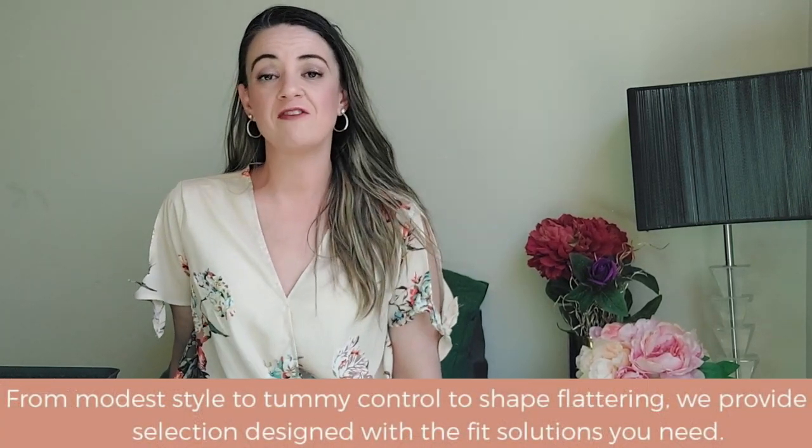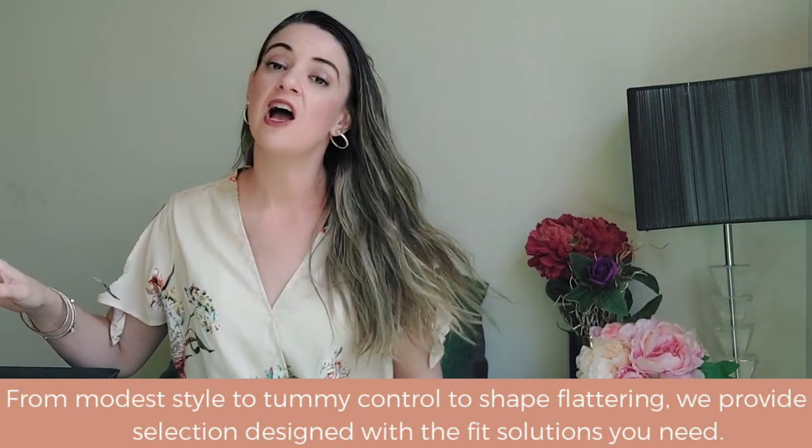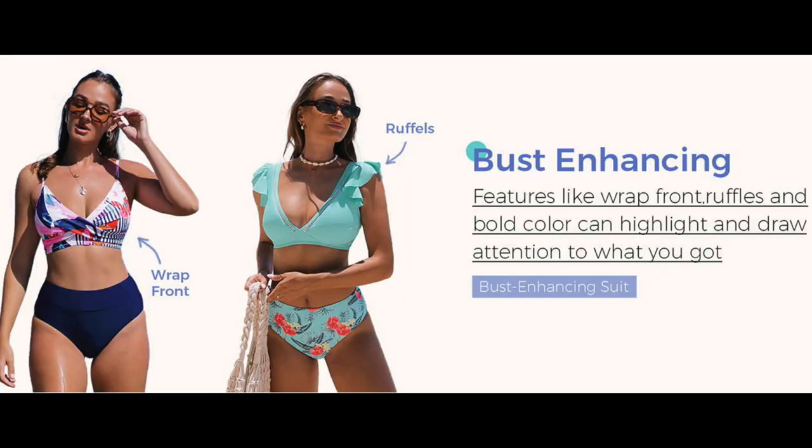I'll link some of my favorite Popbill denim pieces below if you want to pair them with a swimsuit or top. This top is really affordable, and I love how Popbill caters for all different sizes of women. Their clothing and swimwear are so flattering for all figures — whether you're straight up and down, have a bit of curve, or whatever the case may be.